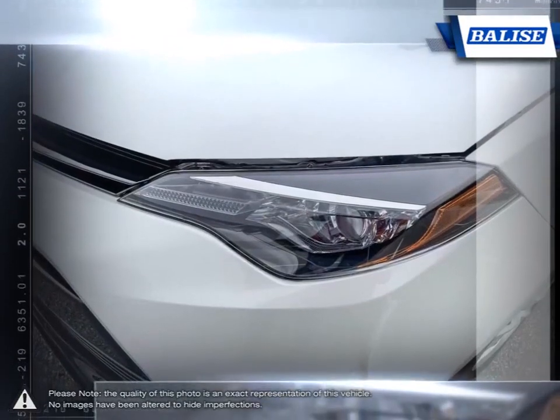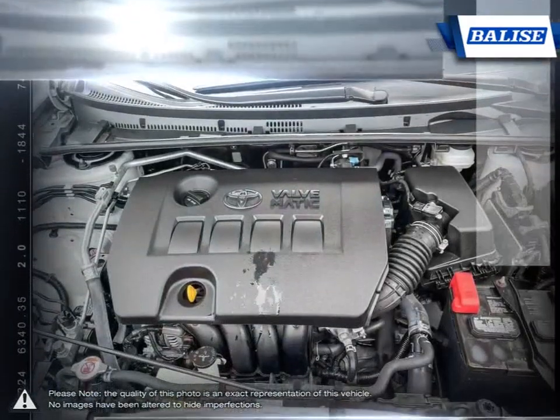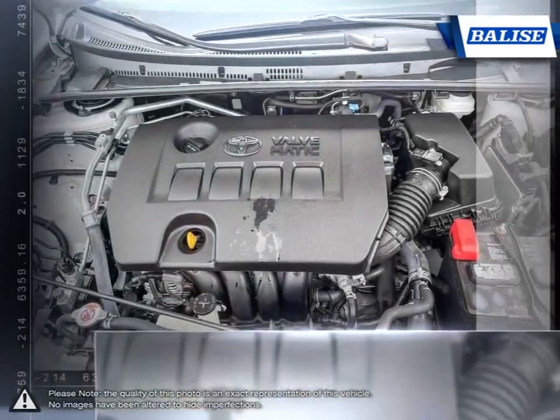The pleasant ride quality remains composed even at highway speeds. And let's not forget the Corolla's long-running history of reliability and durability that made it such a success.